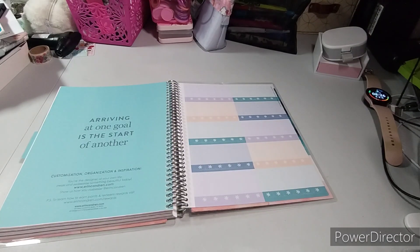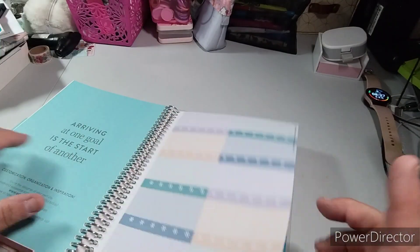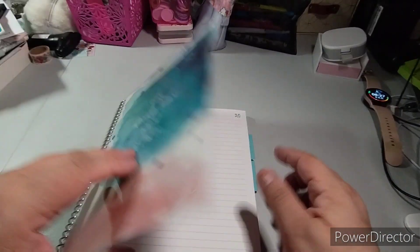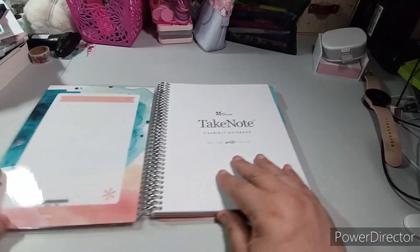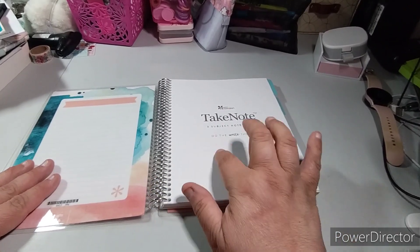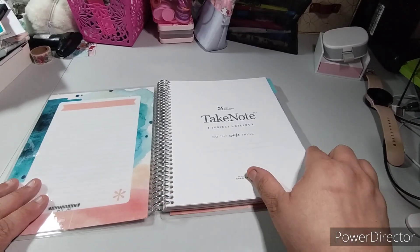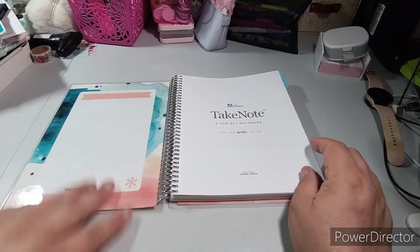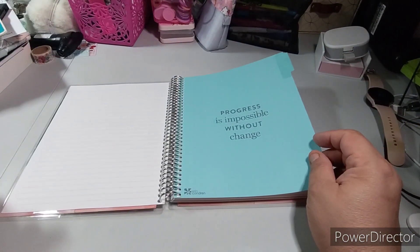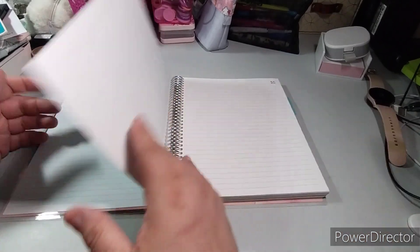Okay, so this one is a little different — this is the Take Note subject notebook. I'm going to print my name and add a computer sticker. Again you can write on the cover. It says 'Progress is impossible without change,' and then you have a note page and a little tasks section. I'm wondering if it's just notes.